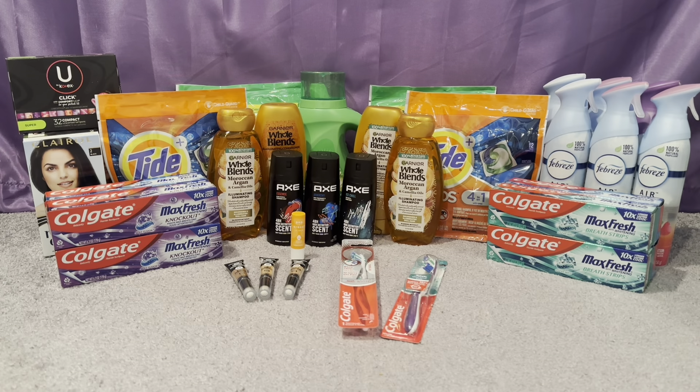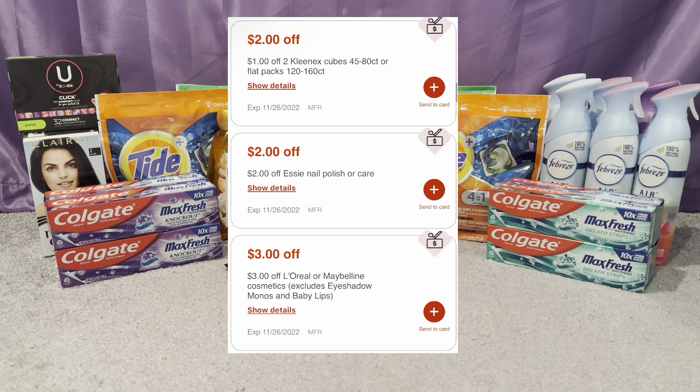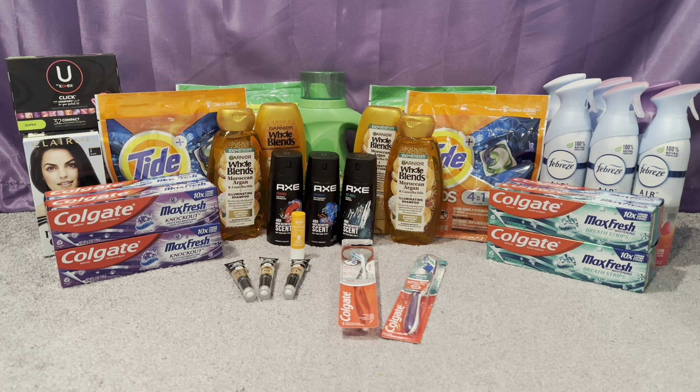First announcement: printable coupons are basically nonexistent this week. I think I saw maybe a couple — I saw a Butterfinger one that might come in handy with the digital we got today; it will glitch with that deal. Second announcement: instant CRTs — we got three of them. I did not use any today but I'll put them on screen for you. I did a total of four transactions to make sure I reached the thresholds for those CRTs without interfering with my threshold CRTs.